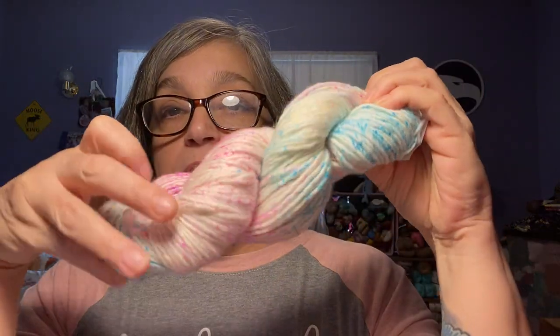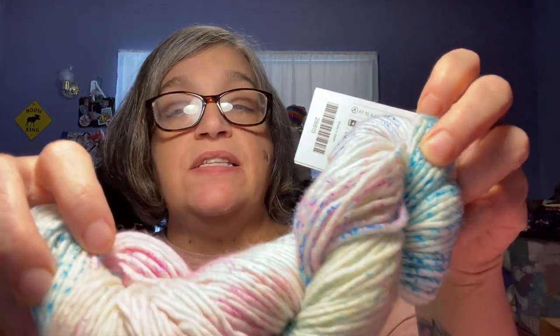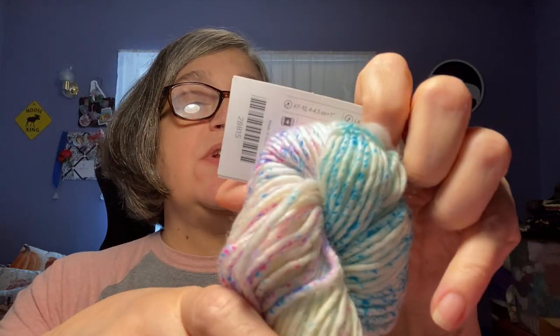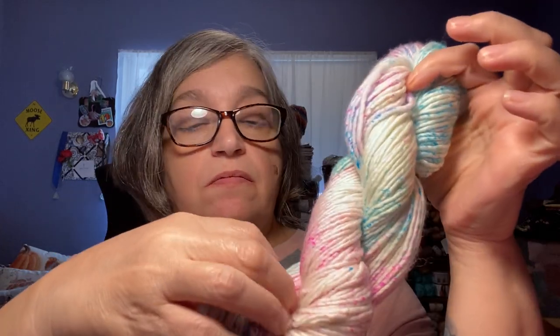Last but not least is this one. This is Muse air weight — Glee is the colorway, and it's their speckle line. 114 yards, 100 grams, 100% superwash merino wool, and it's a number four. It's beautiful. I'm wondering why I only got one.